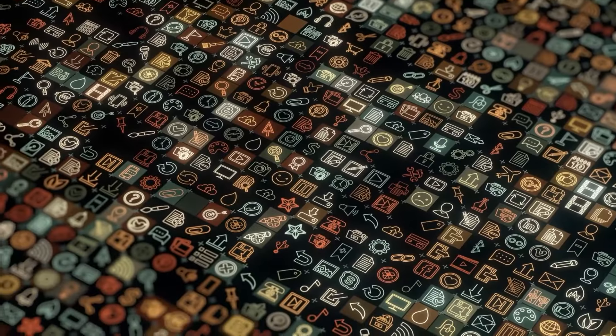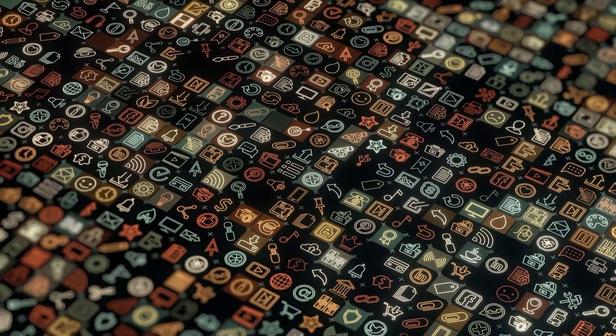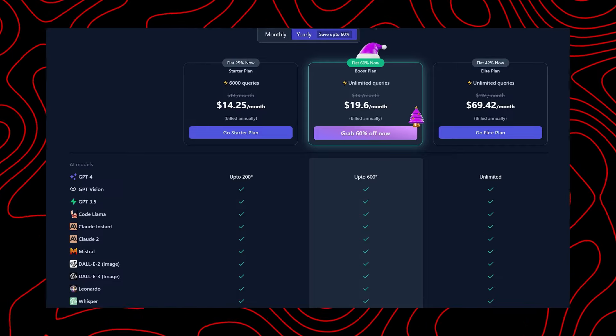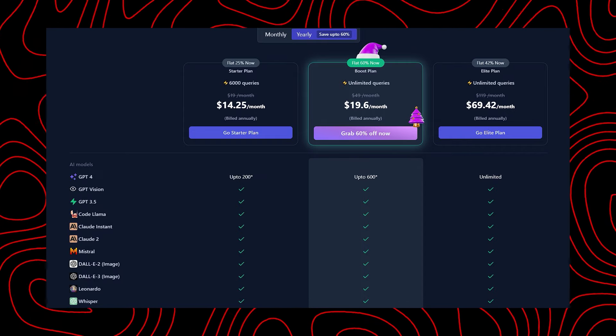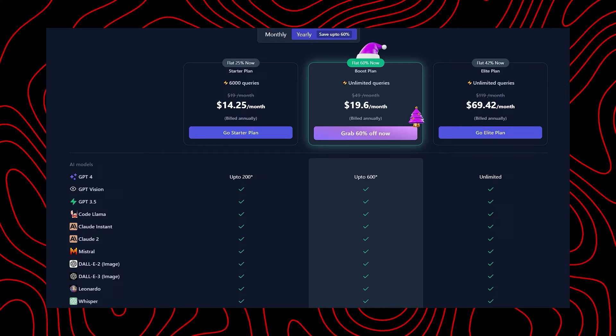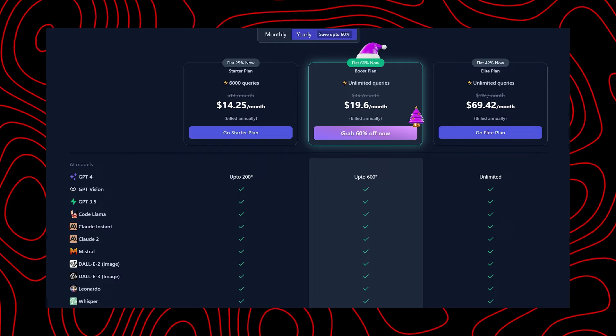Merlin AI is a free Android app listed in the chat and instant messaging category under communications. It offers different plans: Starter at $14.25 per month, Boost at $29.25 per month, and Elite at $89.25 per month.